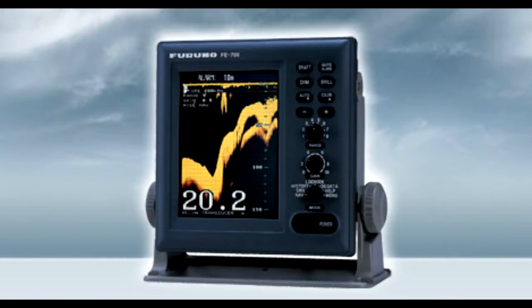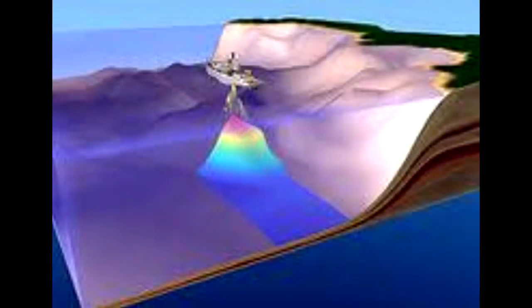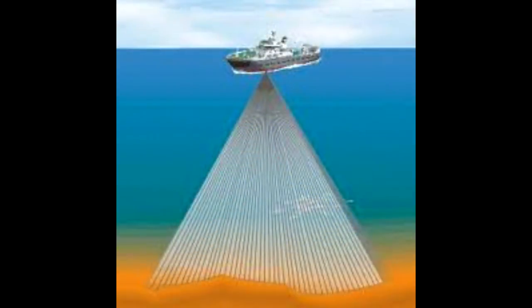This echo sounder is a breakthrough over the conventional paper-eating sounders — there are no consumable items. The purpose of the echo sounder is to provide safe navigation by detecting the clearance below the ship, particularly in shallow waters, as required on SOLAS convention ships by the new IMO standards.